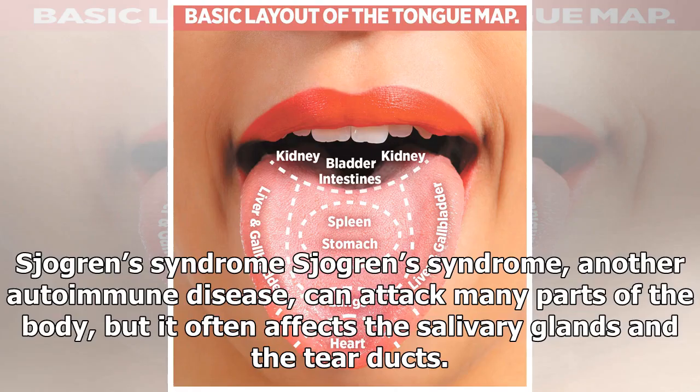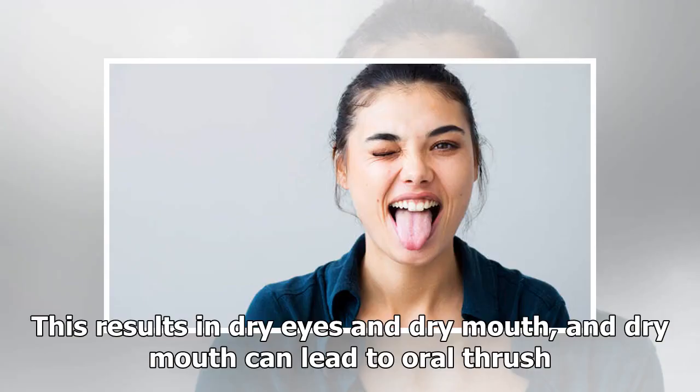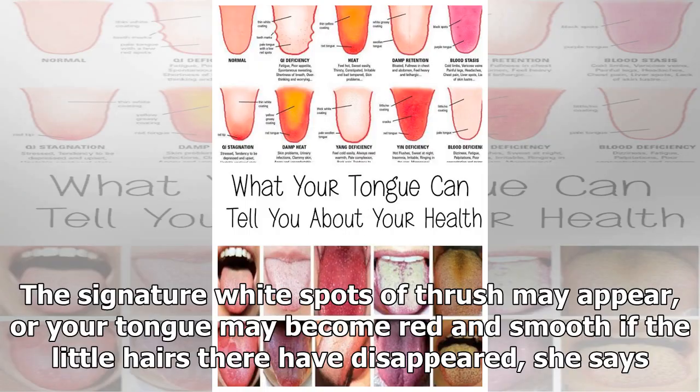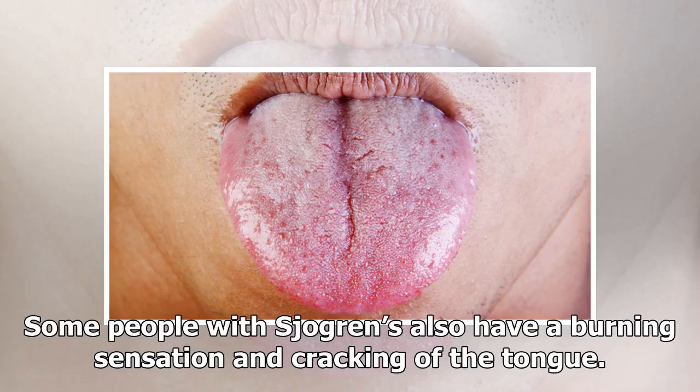Sjogren's syndrome: Another autoimmune disease, Sjogren's syndrome can attack many parts of the body, but it often affects the salivary glands and tear ducts, resulting in dry eyes and dry mouth. Dry mouth can lead to oral thrush — when you don't have saliva with its protective enzymes, that fungus living at a low level starts to proliferate, Cram explains. The signature white spots of thrush may appear, or your tongue may become red and smooth if the little hairs have disappeared. Some people with Sjogren's also have a burning sensation and cracking of the tongue.